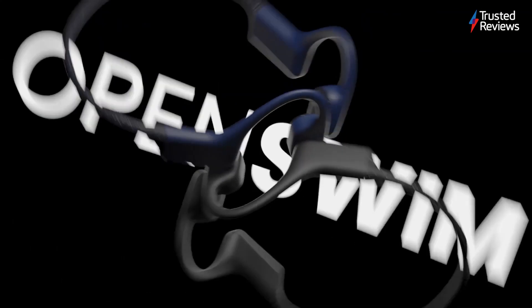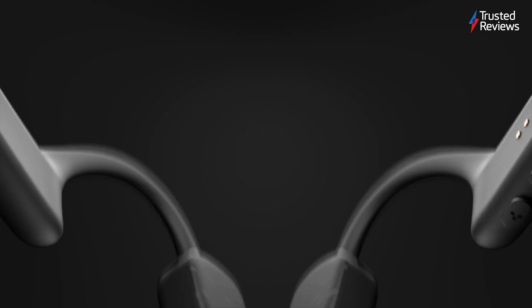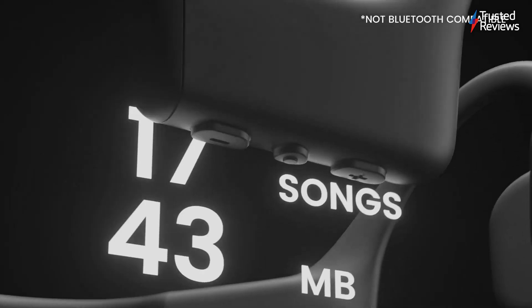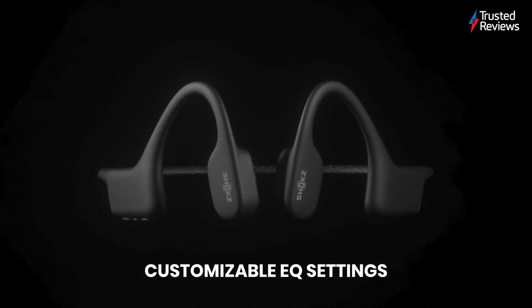Shox Open Swim. The Shox Open Swim headphones, as the name suggests, are designed specifically for use while swimming. They have an IP68 water resistance rating and 4GB of onboard storage, so you don't need to bring your smartphone into the pool. They scored 4 out of 5.